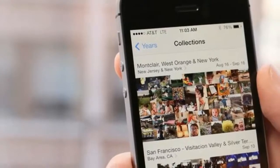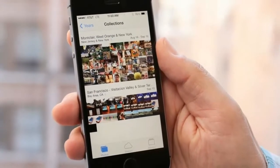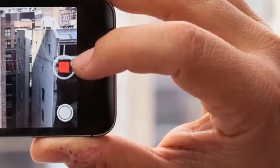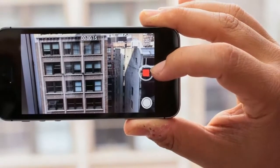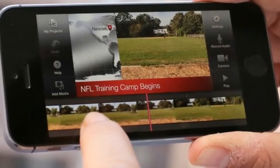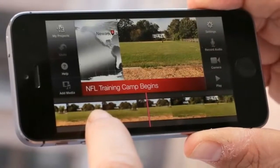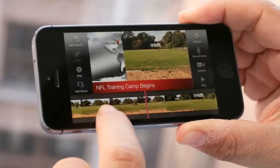The device's 8MP camera sports a True Tone LED flash that reportedly adjusts to different lighting environments and gives photos a more natural look. New camera features include a sensor that's 15% larger than previously, and an f/2.2 aperture to capture more light with every photo.